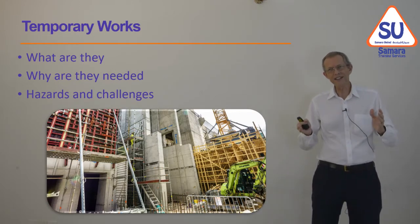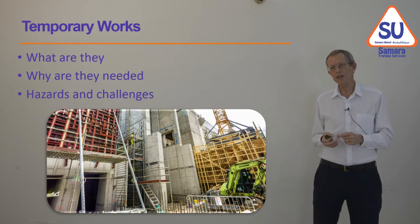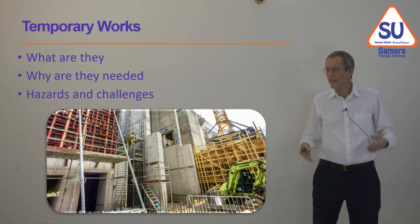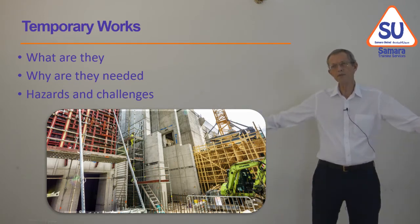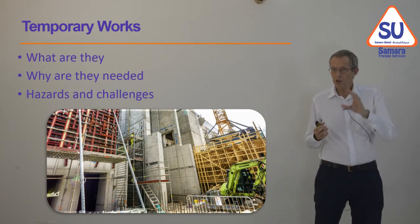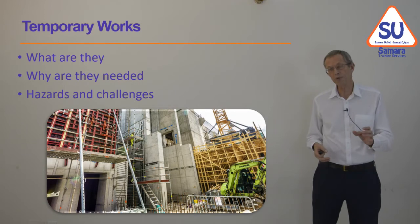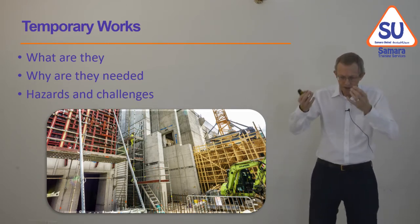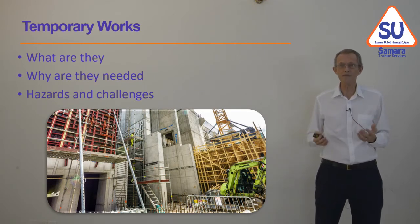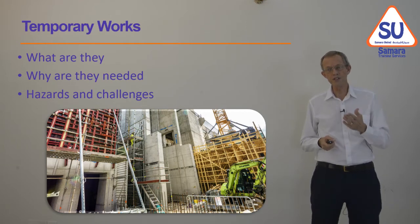Temporary works are anything you need to have in place to build whatever you're building, but which are not part of the permanent works. For example, excavating a hole for foundations — that hole is a temporary work; we have to think about how the sides are held up, maybe with sheet piles or by cutting the ground at a slope. A crane is a temporary work, as are its foundations and its three-phase power cable. When pouring concrete, the wet concrete needs formwork and supports — all part of temporary works. At the end you remove them and leave the structure complete. Put good engineers on temporary works because they're challenging and often not thought about properly.